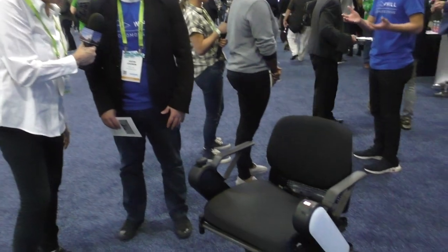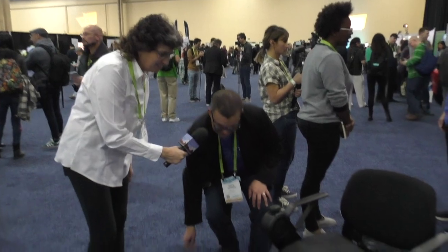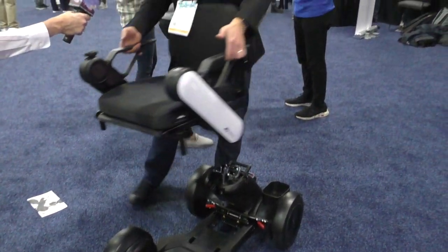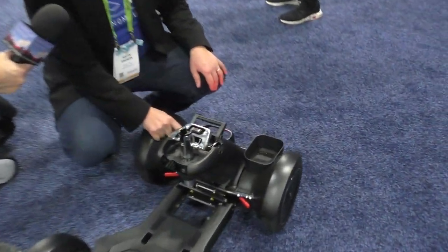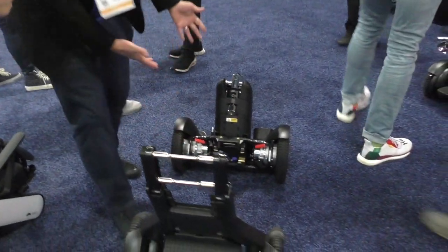So this new WHILL model is the CI — it's been out for a year and is commercially available. You can buy it in the US and in a few countries in Asia and Europe as well. It doesn't look very small — does it actually fit in a Prius? It does, and I can show you how. It comes apart in three pieces quite simply. There's a latch under the seat — you unlock it and pull the top off. Then a lever separates the front drive and back drive, and now it's in three pieces.